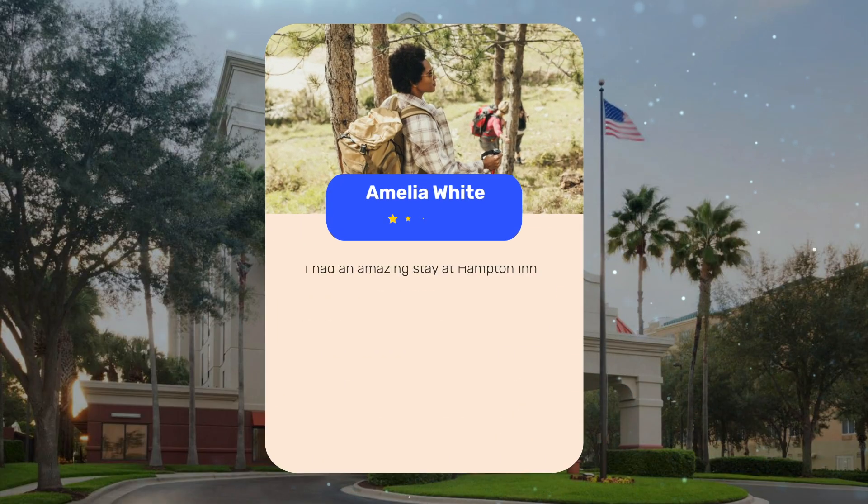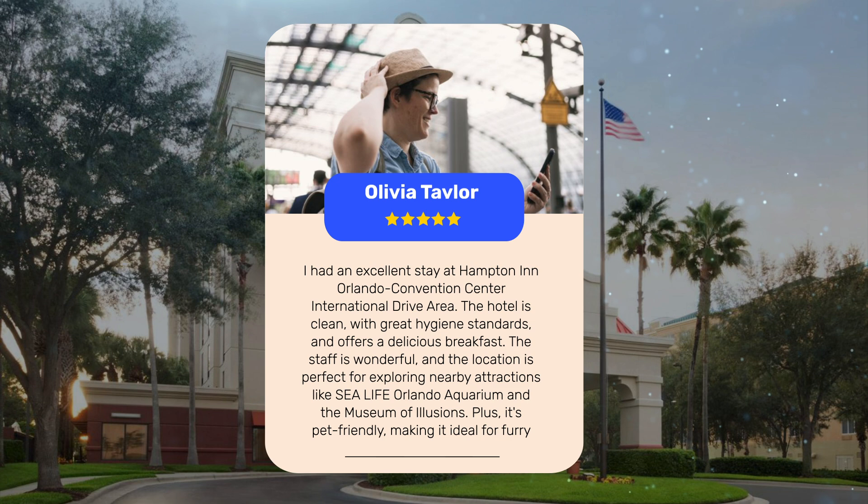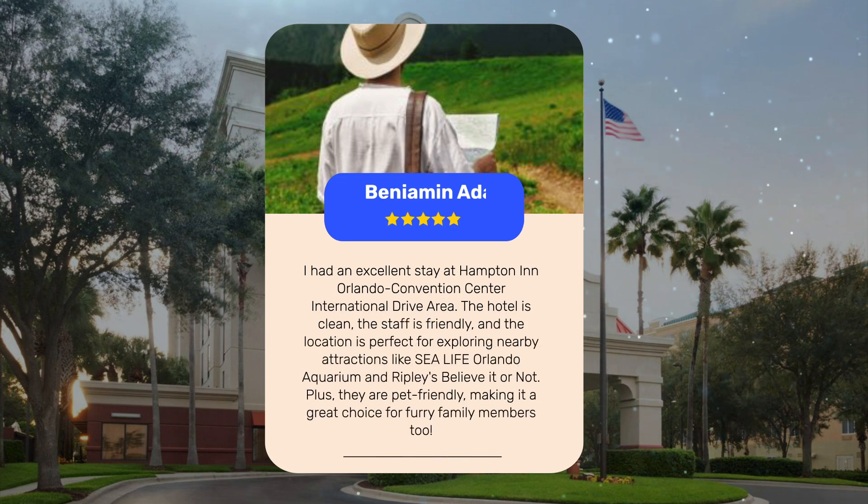Let's see what other travelers had to say. Guests consistently praised the Hampton Inn Orlando Convention Center International Drive Area for its incredibly friendly staff, clean rooms with great hygiene standards, and delicious complimentary breakfast. The location was highlighted as perfect for exploring nearby attractions like Sea Life Orlando Aquarium, the Museum of Illusions, and Ripley's Believe It or Not. Multiple reviewers also noted it is pet-friendly, making it a great choice for those traveling with furry family members.